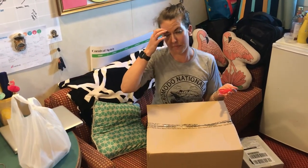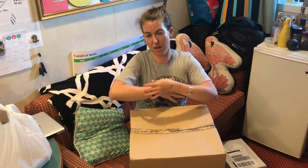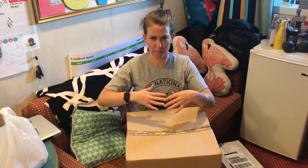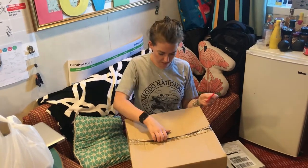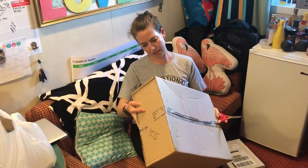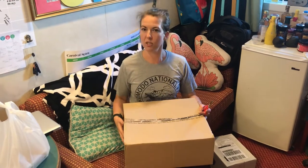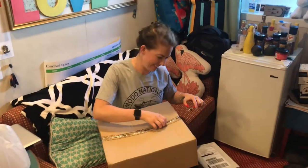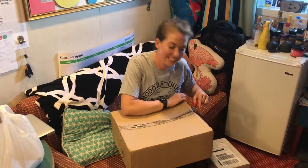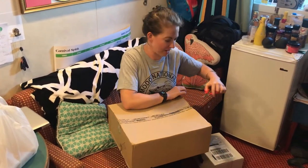I really wanted... I don't have a sweater. I don't have a jumper. I don't have a warm thing for my body that keeps me warm. So I found this one online — it was called something really great, like the best travel jacket. I'm opening it!